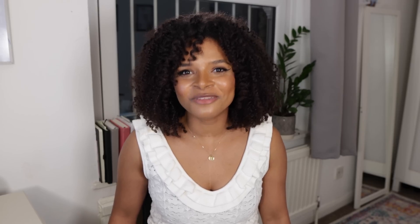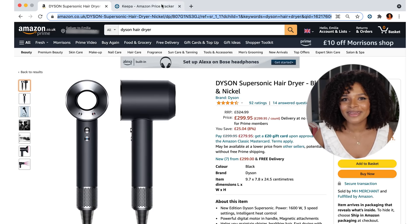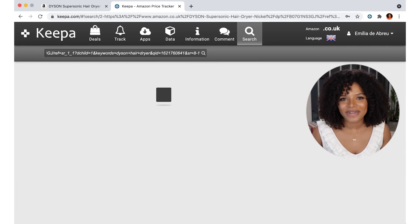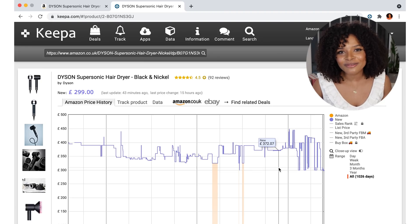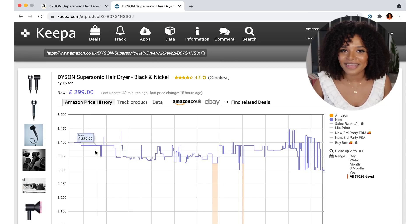The third way of doing this is by using the keepa.com website. Very similar to what we did on the app — we go to the Amazon product description page, copy the product link, and paste it into the search section. Again, we see the price fluctuation graph since the product has been selling on Amazon. This graph is great because it not only shows me the price it's selling at today, but also the cheapest price this product has sold for since it launched on Amazon.